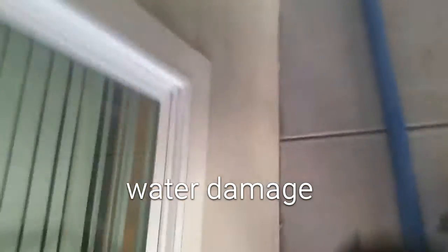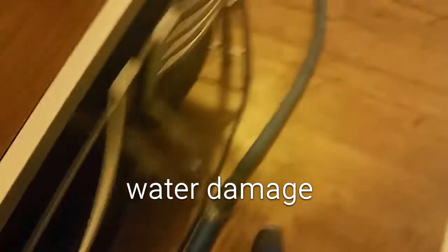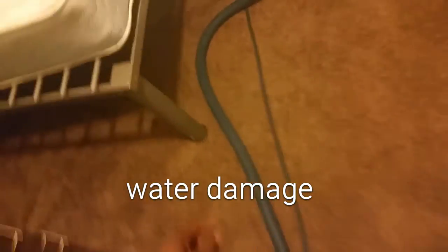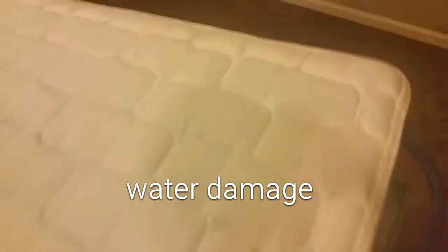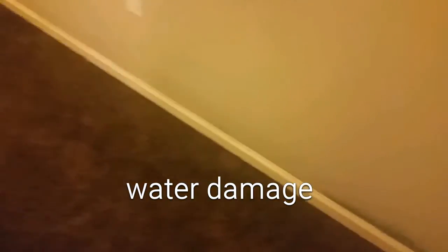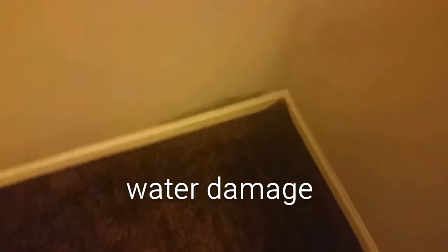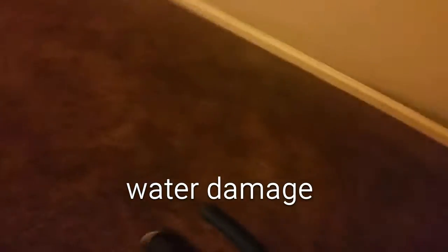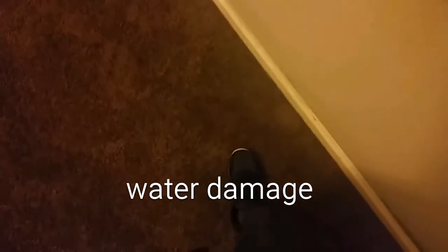There was a hot water heater that burst in these units. It's already got a mildew smell. A lot of people think water doesn't do a lot of damage, but you can see on the walls already there's water damage. They just painted these walls — and unfortunately, you can hear that squishy sound.